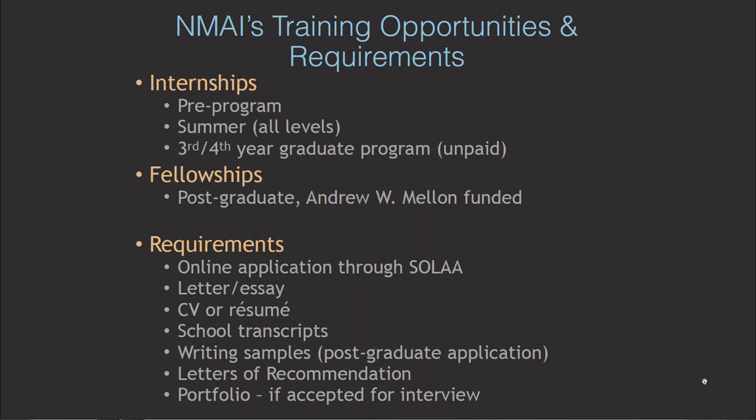I am really fortunate to work in a lab that hosts yearly four postgraduate fellows, one to two six-month pre-program interns, two to three ten-week summer interns, and occasionally third or fourth year graduate students. Every spring we review many applications from North America and other parts of the world through an online application system called SOLA, the Smithsonian Online Academic Appointment System. What's required is a letter or essay, grades, a CV or resume, letters of recommendation from other conservation professionals, and writing samples for fellow applications.